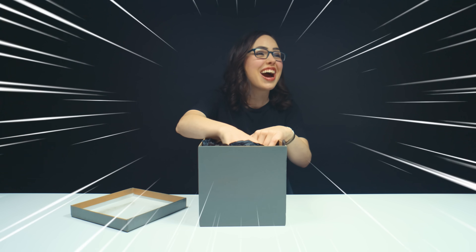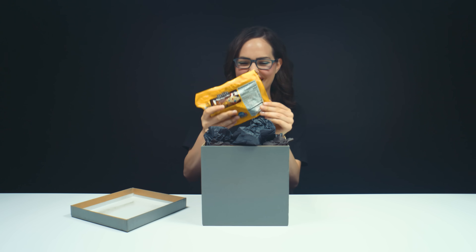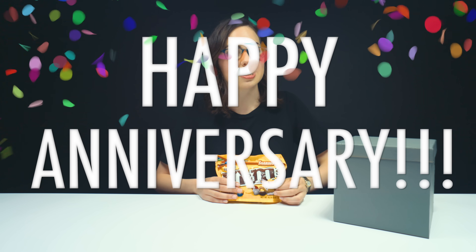Ready, three, two, one. Oh my gosh, you guys are so awesome. M&Ms, finally. Thank you so much. Fun fact: the month we're filming this is the one year anniversary of our YouTube channel. So we celebrate here on YouTube with colorful candy and colorful gemstones.